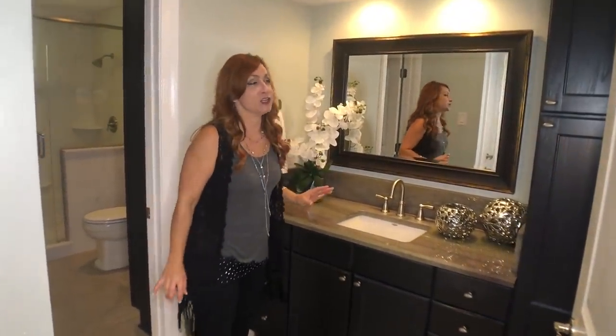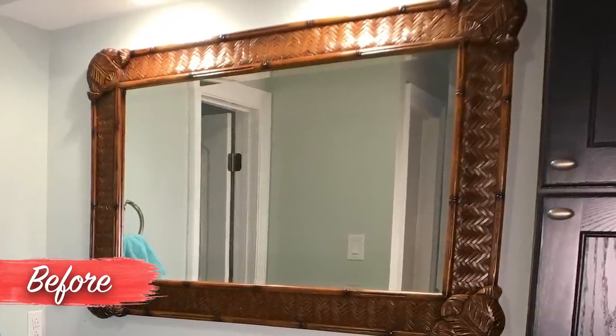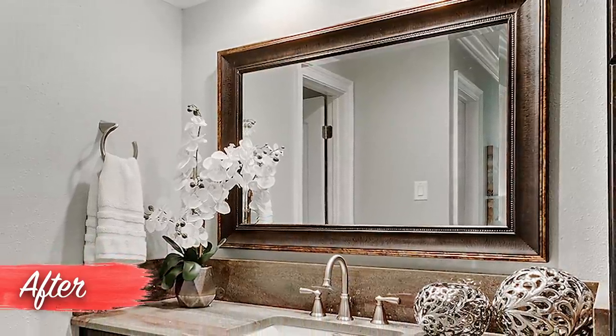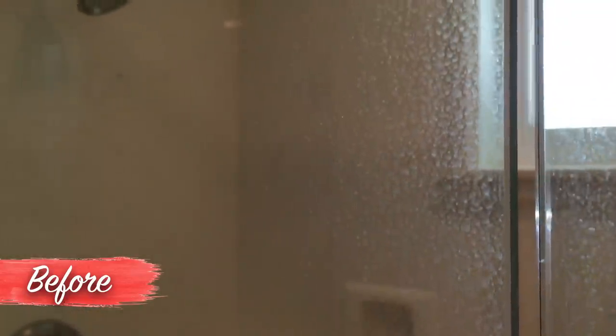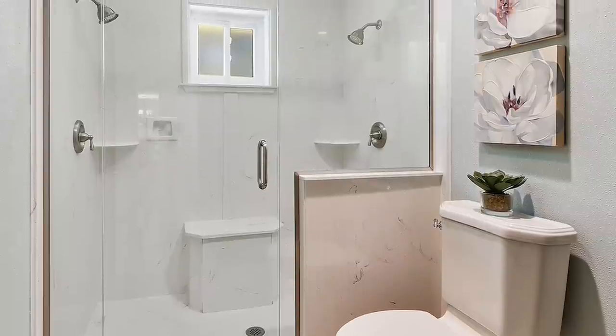This bathroom was already so beautiful — there was not very much that I had to do. I did, however, replace the mirror and enriched it with dark tones that picked up on what was already there, put a little bit of decor, and that's all that room needed. In the shower, we had water spots all over the glass that made it look almost frosted. So I just took a buffer and some compound and got all that off — now the glass is clear again.